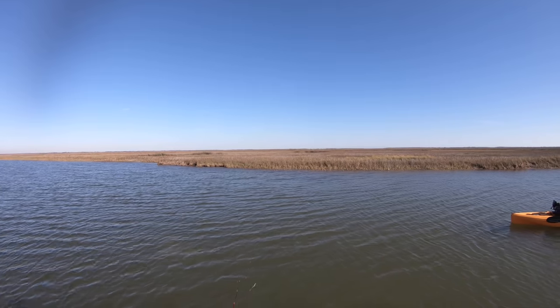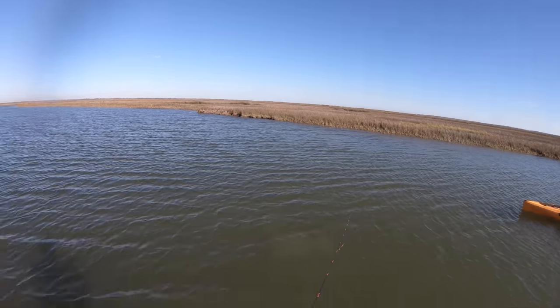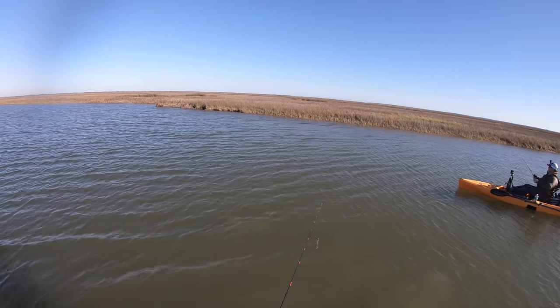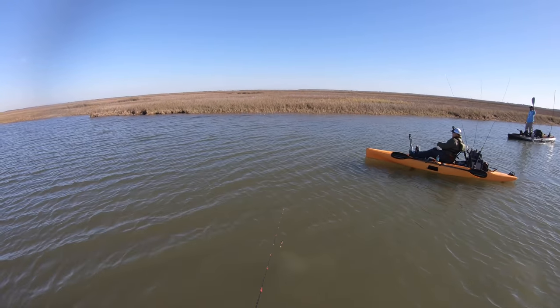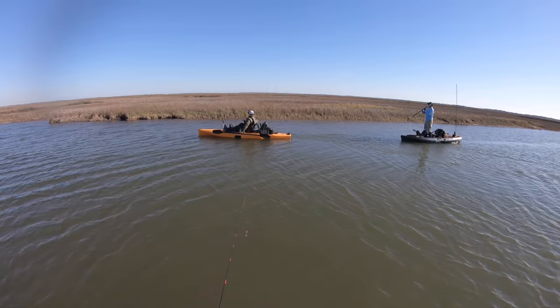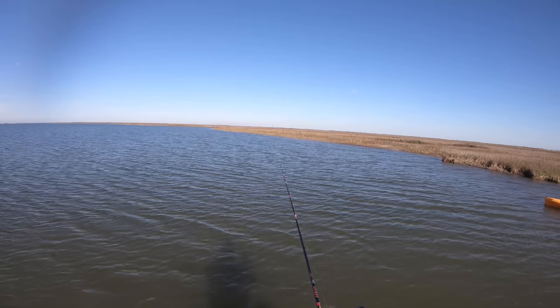First dead fish, bro. Is that a dead fish? It's gotta be — it's a big one. Probably a big ol' black drum. Nick just confirmed: black drum. Big ol' ugly. Dead. First fish of the day.